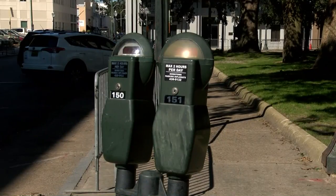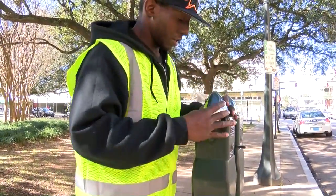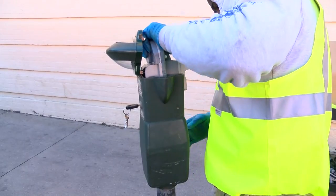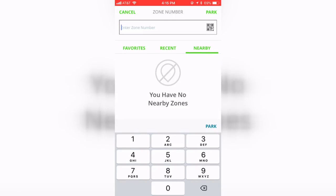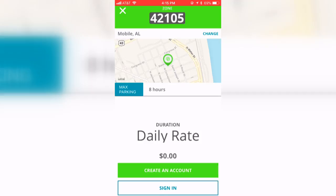But starting next month, she'll have a new way to pay to park. We spotted several of the new parking meters being installed, and by next month there will be 400 new meters around downtown. All you have to do is download the Park Mobile app to your smartphone, find the zone you're parking in, and you can add time to your meter from wherever you are downtown without having to go back to your car to add more coins.